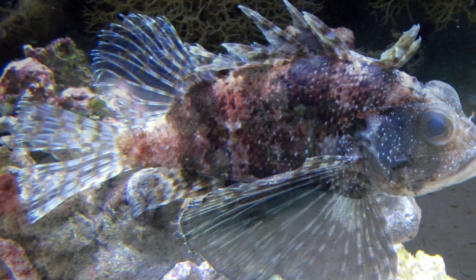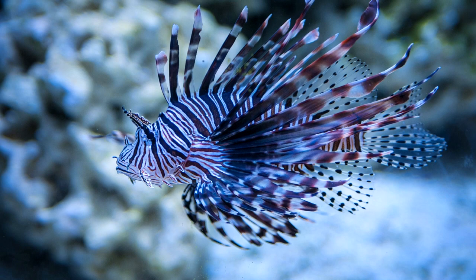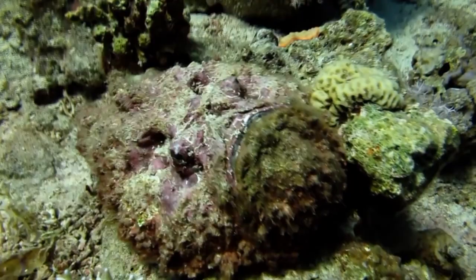Venom aside, many people keep scorpionfish, especially the fancy-looking lionfish, as pets. In captive care, scorpionfish may be able to live longer than a decade, but in the wild, they won't live as long.